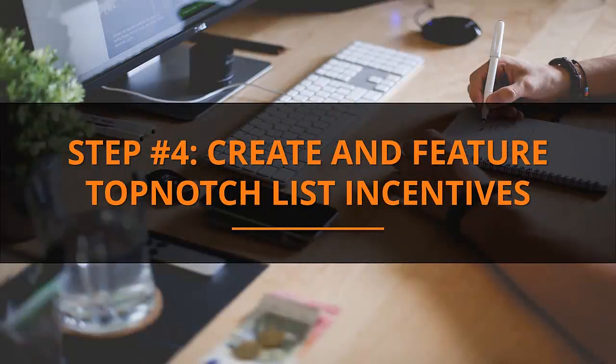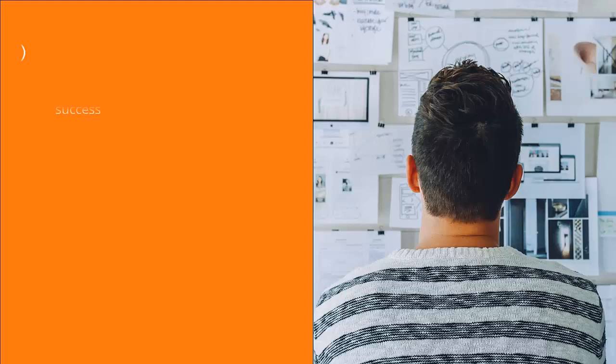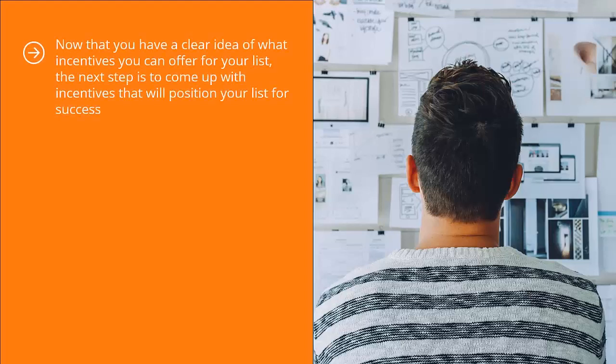Step 4: Create and Feature Top-Notch List Incentives. Now that you have a clear idea of what incentives you can offer for your list, the next step is to come up with incentives that will position your list for success.